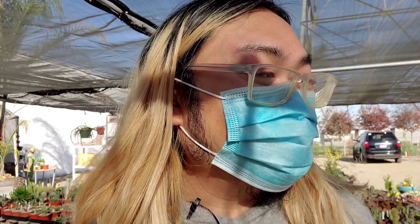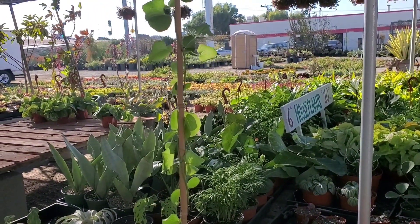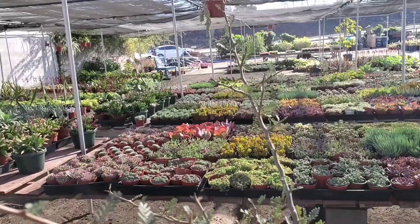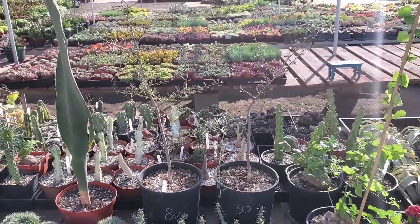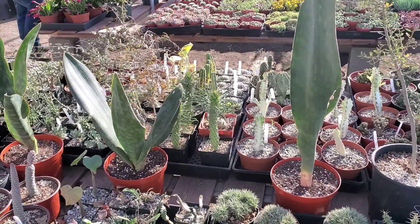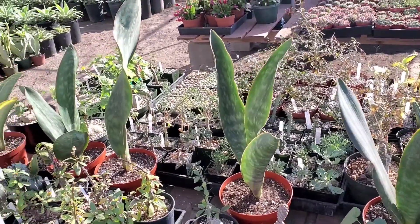Let's continue on with the collection. The rest of what I'm going to show you guys is what they specialize in, and that is cacti and succulents. These are really interesting species and specimens. Look at this Elephantipis dioscorea — so cool! And this really pretty Bersera Macrophylla — this one is $80. And look at this super tall Sansevieria masoniana, or the whale fins. These are $35 each — it's a great price.